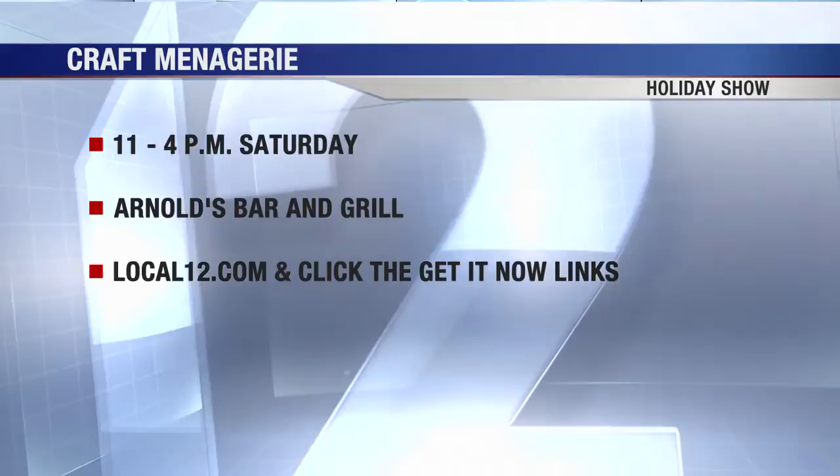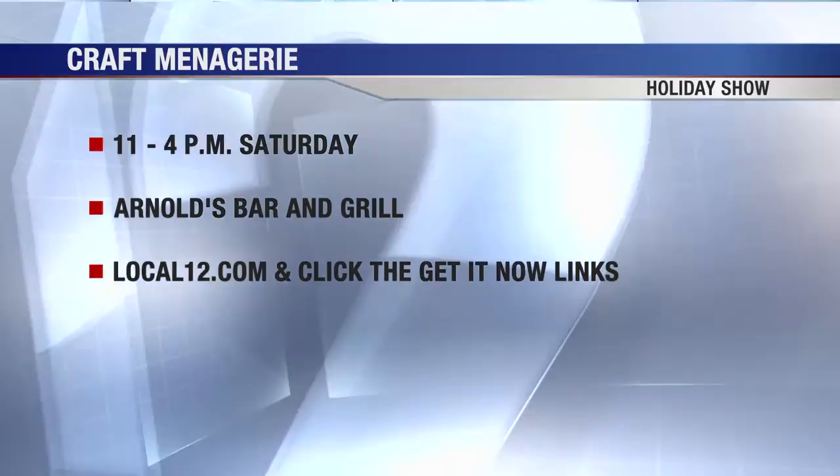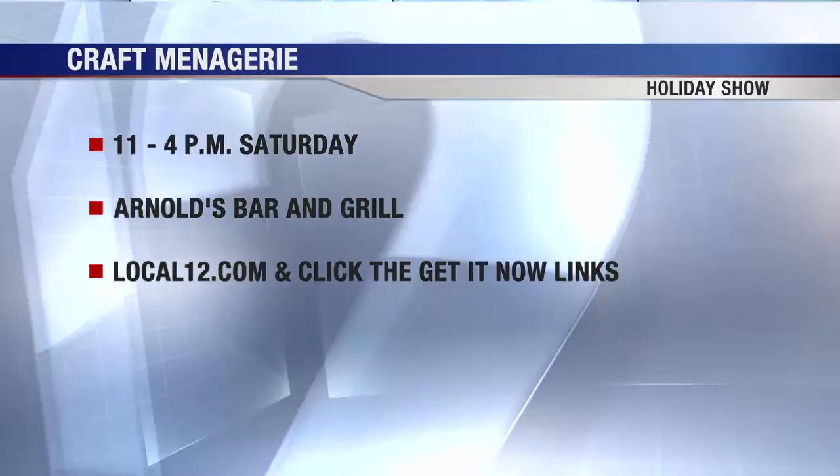These are all great things. How many different vendors will be at the Craft Menagerie on Saturday? There will be 18, and it's from 11 to 4. There will be 350 pints and Arnold's is also having a yard sale on the third floor where they'll be selling Arnold's merchandise — like a yard sale, they need to clear some stuff out. So it's from 11 to 4 at Arnold's downtown this Saturday. Head to local12.com and click on the get it now links if you want more information.